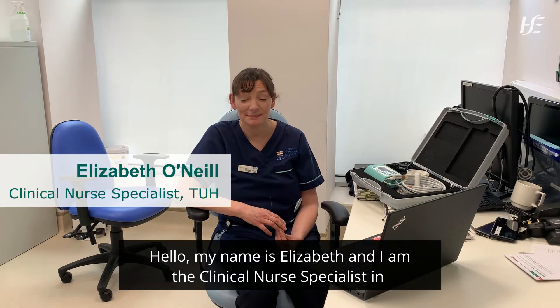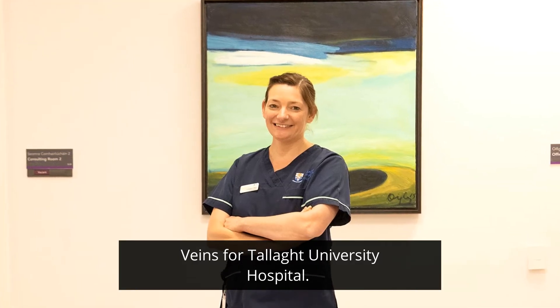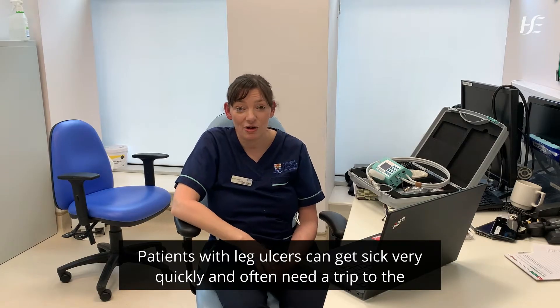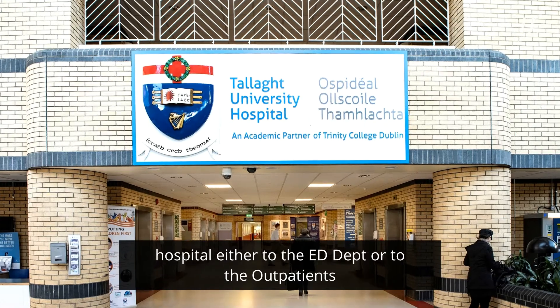Hello, my name is Elizabeth and I am the Clinical Nurse Specialist in Beans for Talley University Hospital. Patients with leg ulcers can get sick very quickly and often need a trip to the hospital, either to the ED department or to the outpatients.